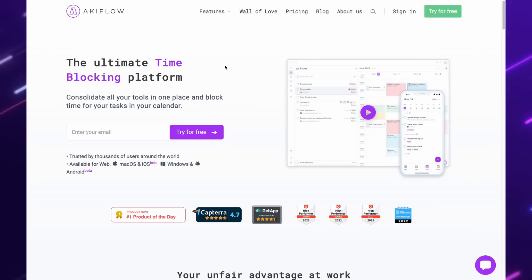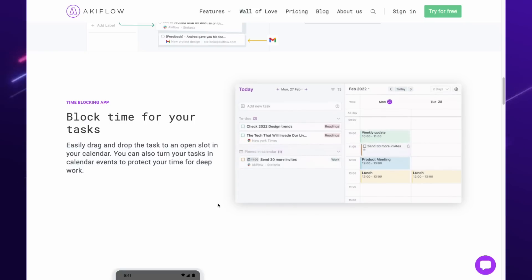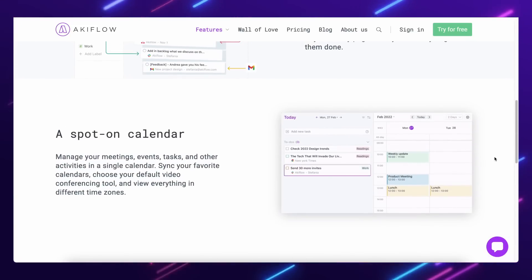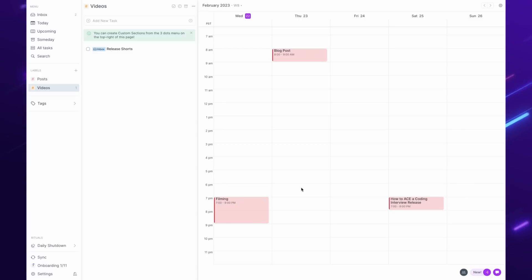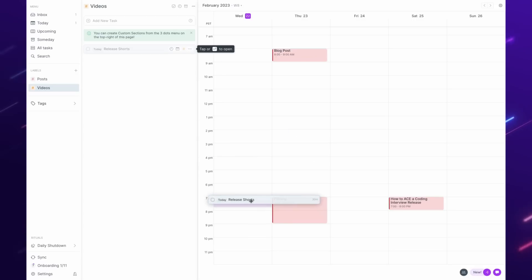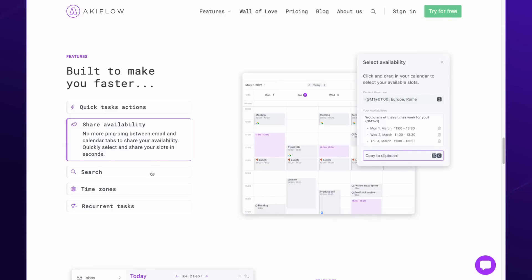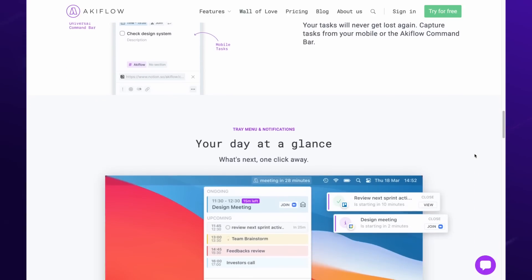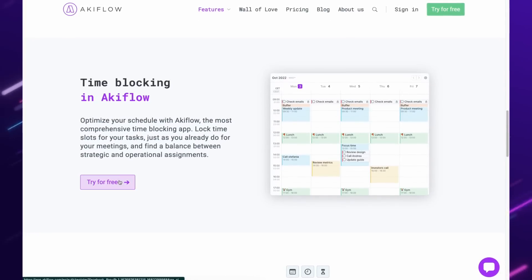Before we proceed, let me introduce this video's sponsor, Akiflo. Akiflo is a time-blocking platform that makes blocking time for all your tasks a breeze. Its universal inbox gathers tasks from many apps, including Gmail, Slack, Notion, and Jira. Its fully functional calendar blocks time across all apps and provides a comprehensive overview of your day or week. You can see all your tasks in one place, drag and drop tasks into your calendar and they sync automatically, and easily organize tasks with labels. Akiflo helps you plan your days efficiently — try it out for free via the link in the description.